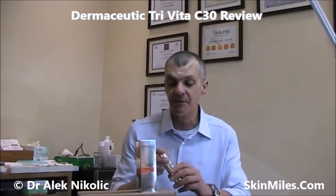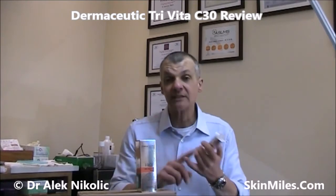When I first heard that Dermaceutic were bringing out a brand new Vitamin C Serum I got pretty excited to find out exactly what types of Vitamin C they were using, and more importantly what concentration, because they pre-launch said they were going to be introducing a triple strength, high concentration Vitamin C Serum on the market.